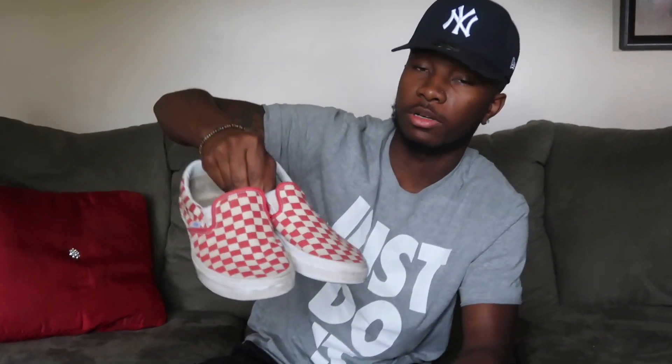More Slip-On Checkers — these are my favorite right here. I got these rare ones in my favorite color, so when I got them I wore them probably every day. Then these are the red checkers. They're nice — I got the high top but I beat these up too, wore them to a party in the mud. Should've never worn these.